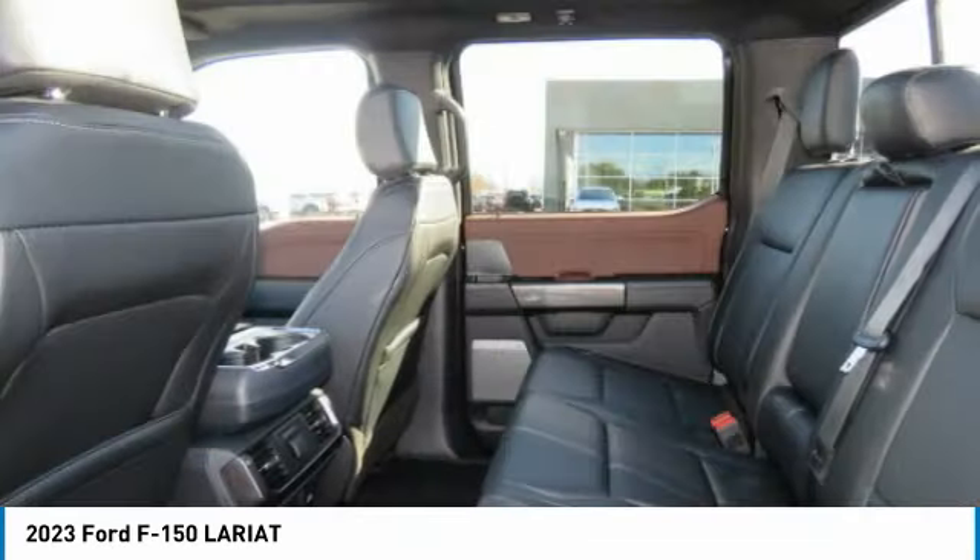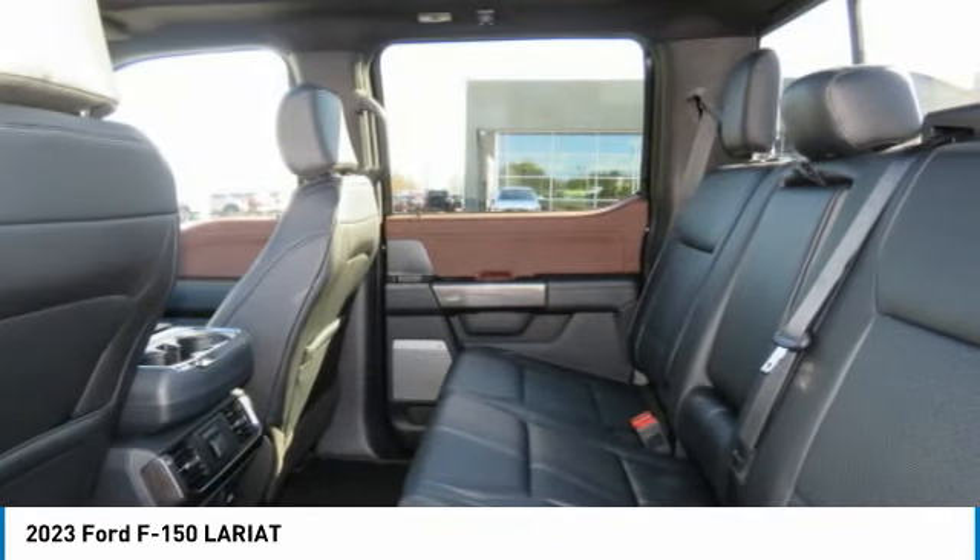Cruise control, trip computer, child safety locks, power door locks, power windows.